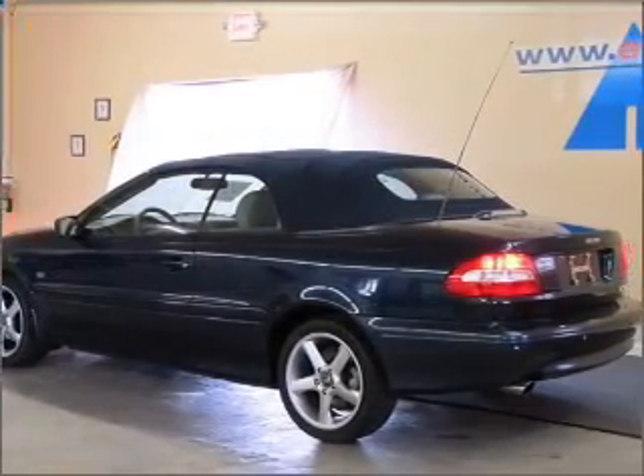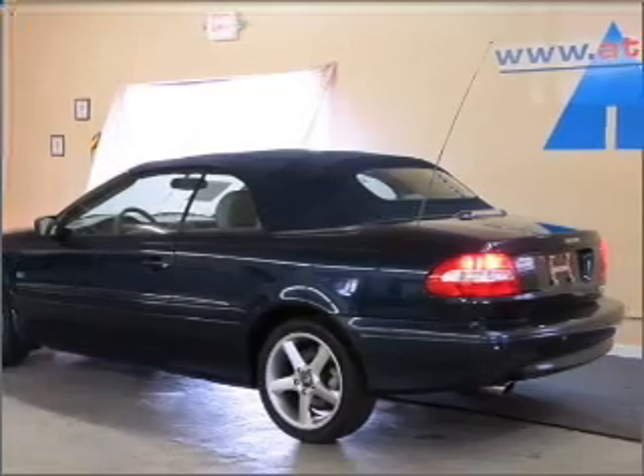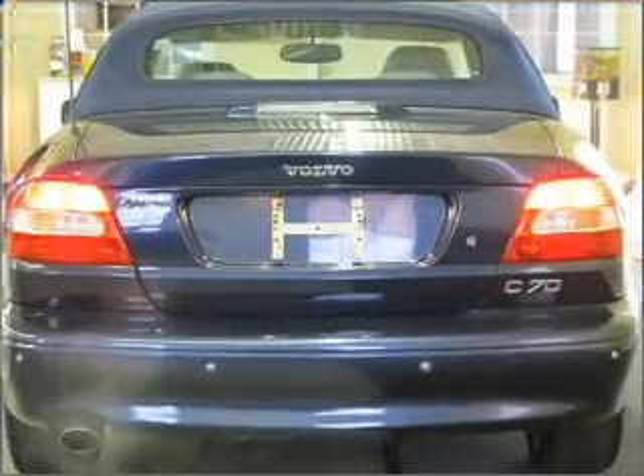Inside, you will find a trip computer, keyless entry, AM FM stereo and more.